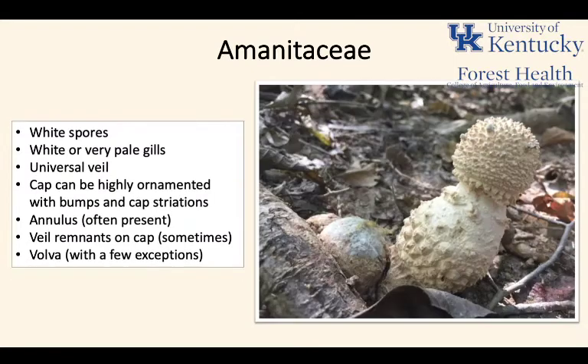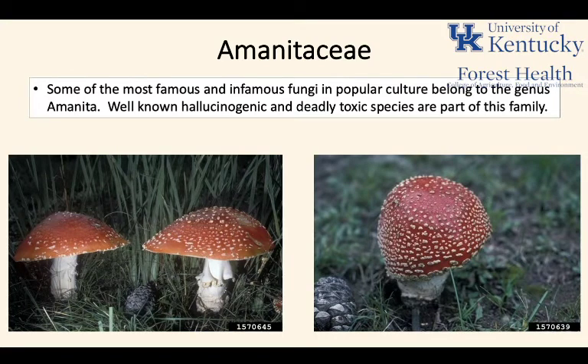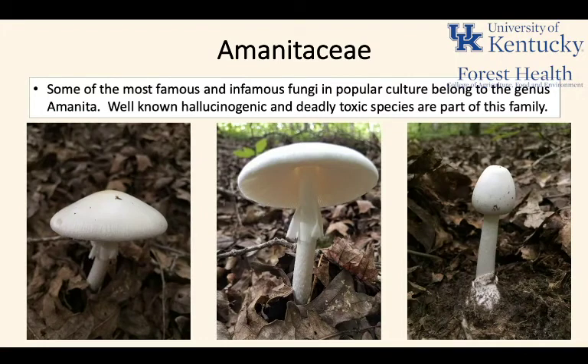This is a really diverse family of fungi with some very famous — and infamous — members. Some of the most notorious mushrooms in popular culture belong to the genus Amanita: well-known hallucinogenic and deadly species like Amanita muscaria and the destroying angel are members of this family. The Amanitas are not a group to be taken lightly — beautiful, but some can kill you or have other very negative side effects.